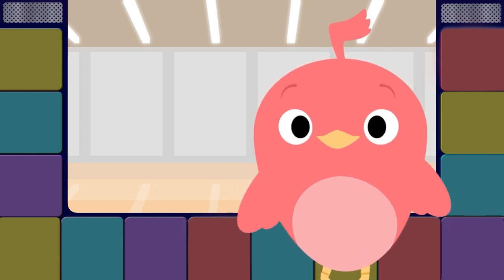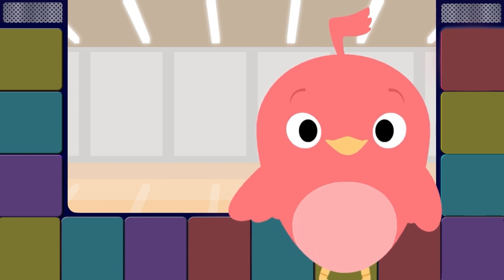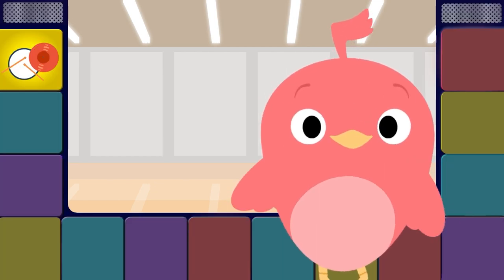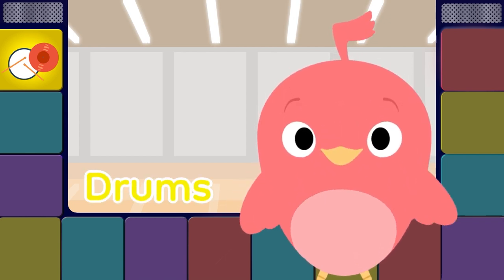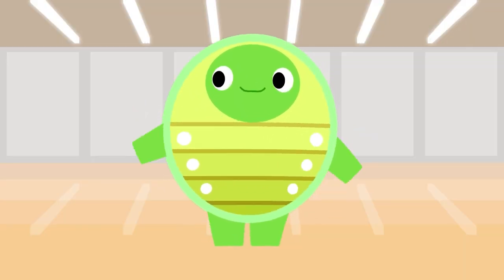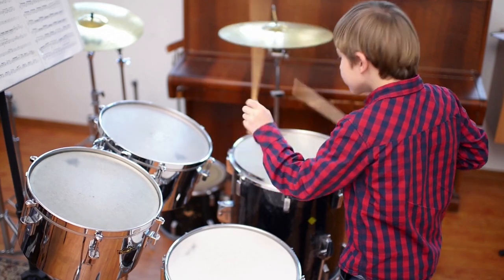Hey everybody, let's all play along. We'll learn to make music with the instrument song. This first instrument will make you tap your feet. Watch me play the drums and make a sweet beat. Come on! Drums! Drums! Drums! Drums! Drums! We're playing the drums!